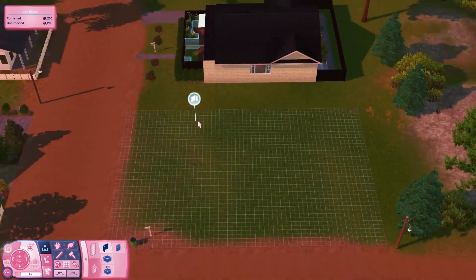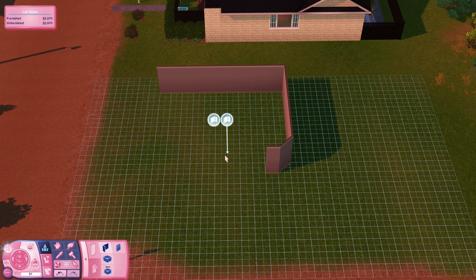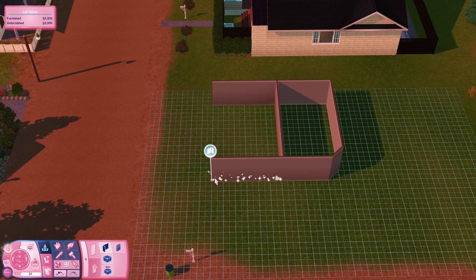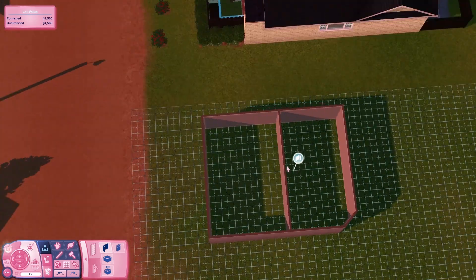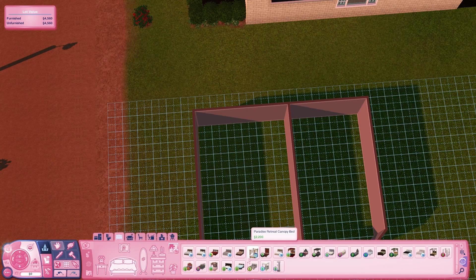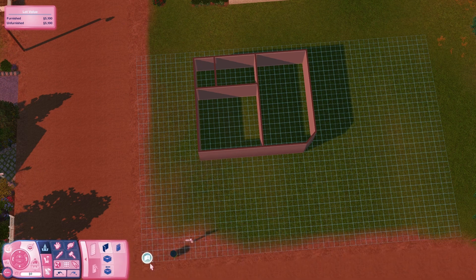Hello and welcome back to another Sims 3 build video. My name is Billie, and if you're new here, welcome to my channel. If you've been here before, welcome back. If you like videos like this, please feel free to like, subscribe and stick around for more. I do these build videos fortnightly, so let's get into it.